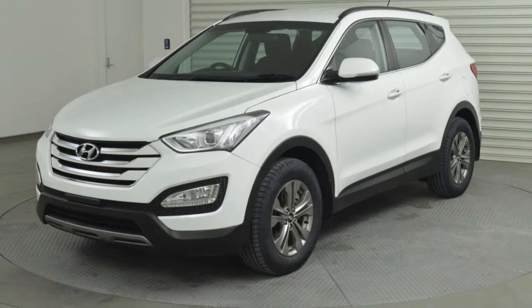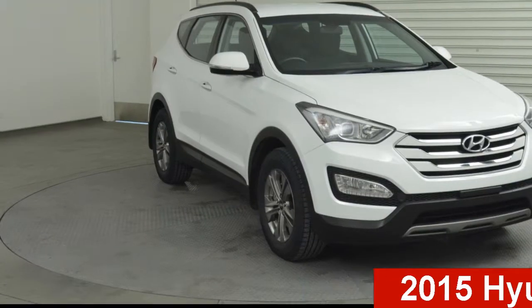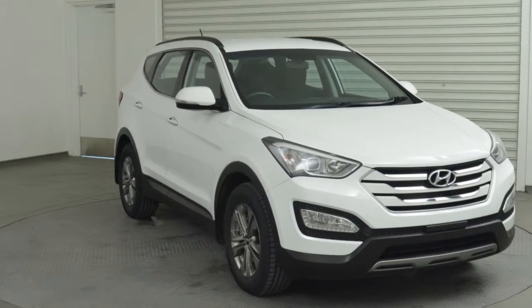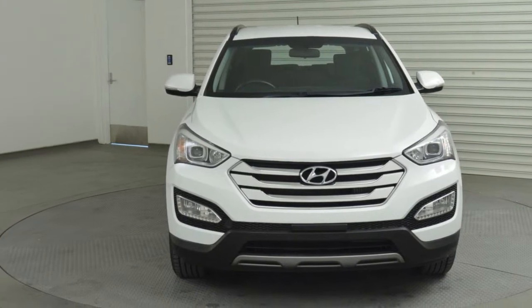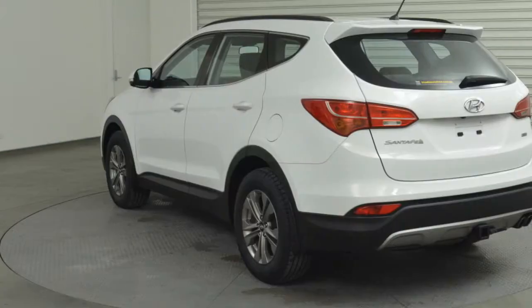Be the envy of your friends in this 2015 Hyundai Cerato. This Cerato has a reliable engine and a smooth shifting automatic transmission. The attractive white exterior is complemented by its stylish interior.